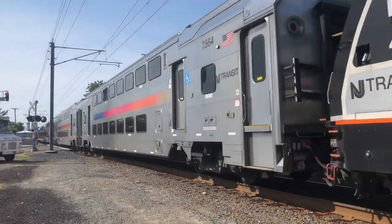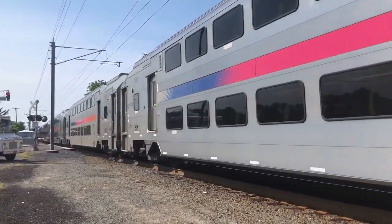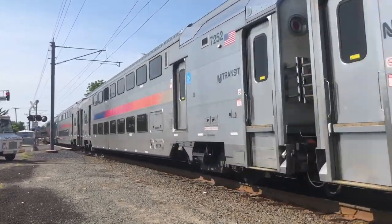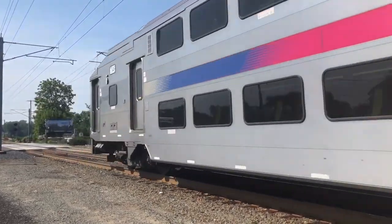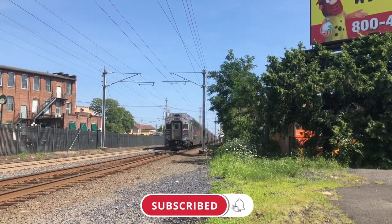This line connects with the Northeast Corridor line between Rahway and New York Penn, so maybe these services can be added to the game to give the Northeast Corridor a bit more life. I may talk more about the New Jersey Transit Northeast Corridor line in another suggestion, so be sure to subscribe and turn on post notifications to be notified when that video goes up.